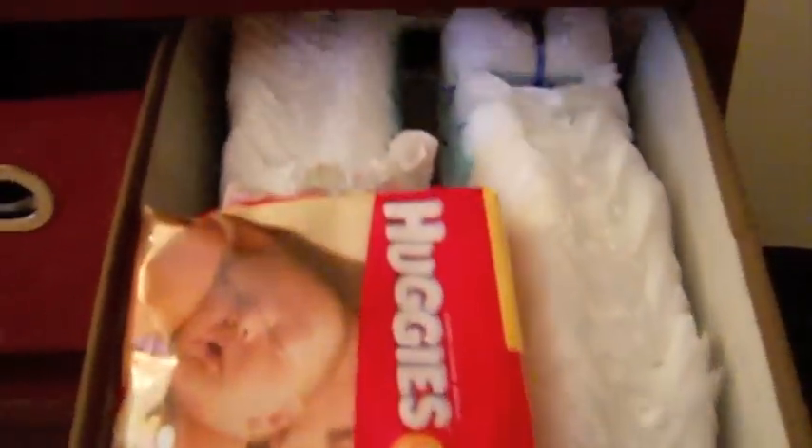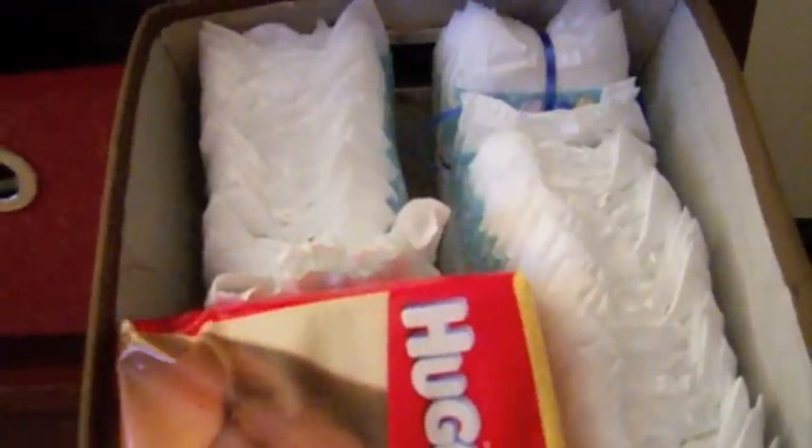And here are just pampers and wipes. So all of these are pampers, and under this pack of pampers is some wipes.